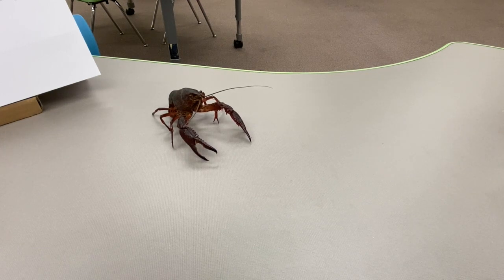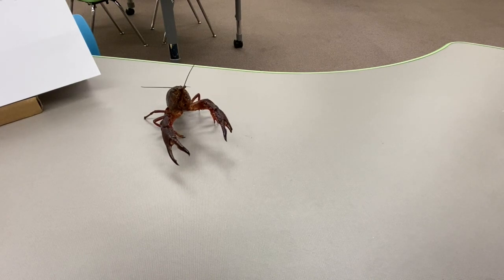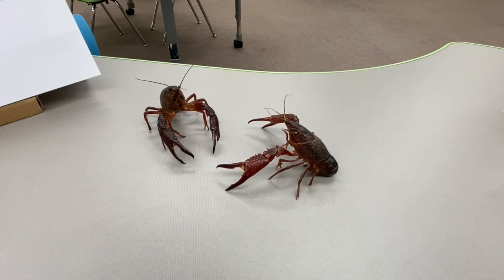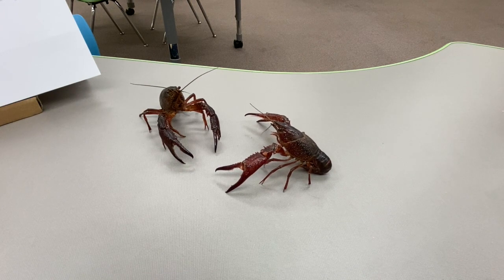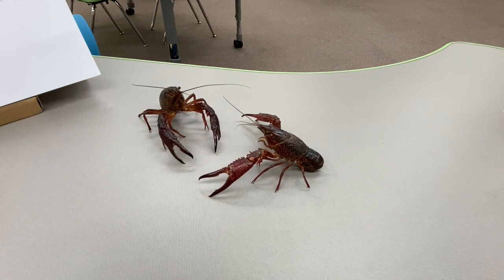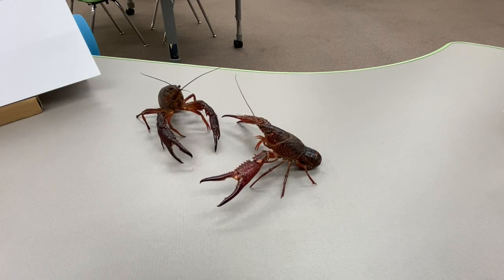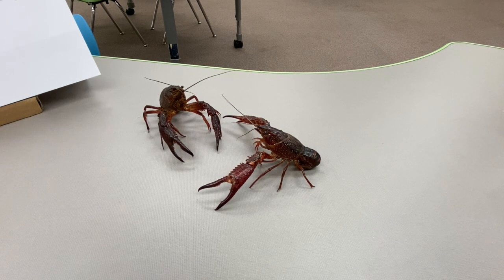What do they do when you place another crayfish near them? Watch what they do when I stand up.